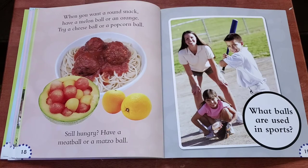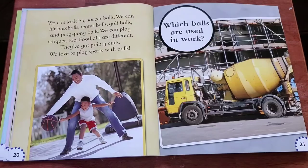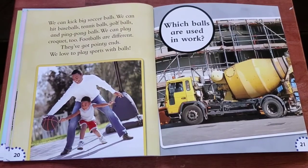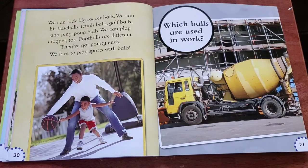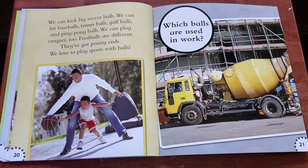What balls are used in sports? We can kick big soccer balls. We can hit baseballs, tennis balls, golf balls, and ping pong balls. We can play croquet too. Footballs are different — they've got pointy ends. We love to play sports with balls.